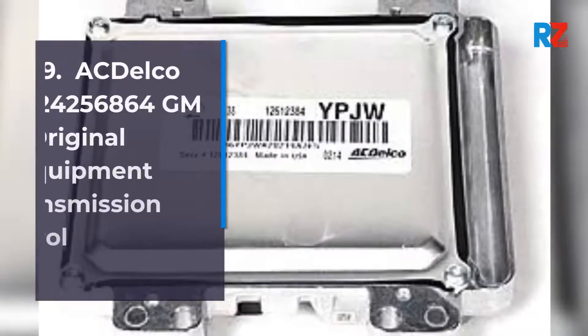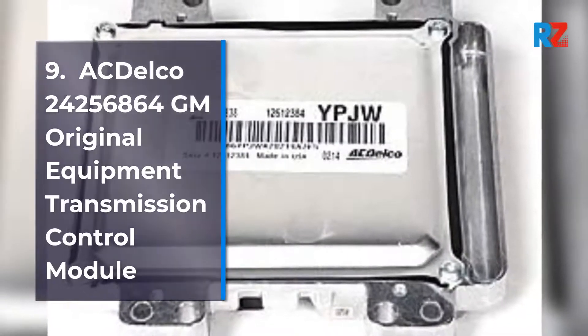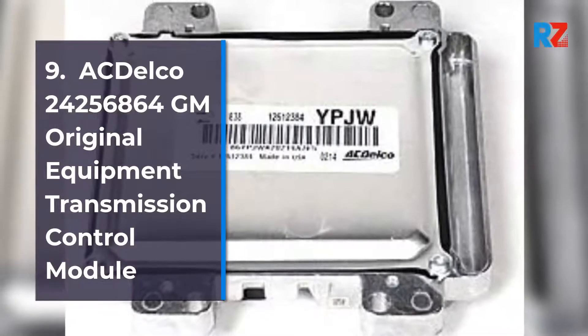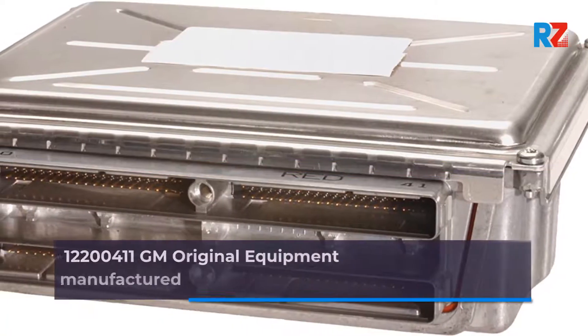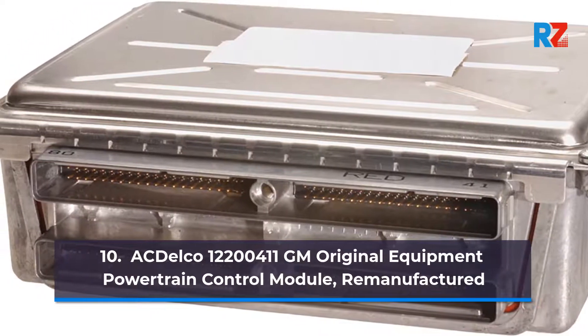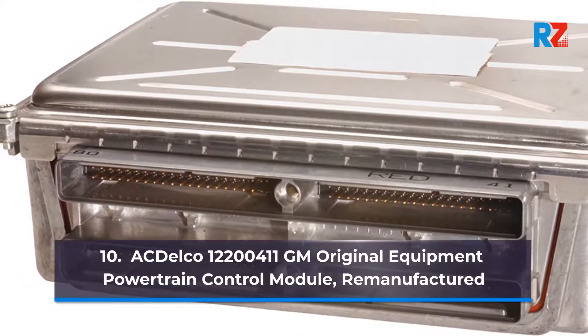9. ACDelco 24,256,864 GM Original Equipment Transmission Control Module. 10. ACDelco 12,200,411 GM Original Equipment Engine Control Module, Remanufactured.